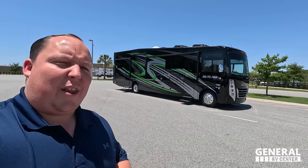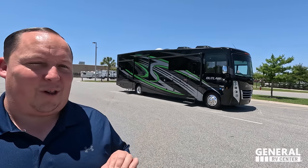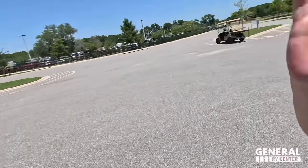Hey everyone, welcome back to another video. Today I am super excited to be showing you guys this massive Class A gas motorhome that is a toy hauler — the Outlaw. Before I begin, let's say hi to my co-host Andrea.